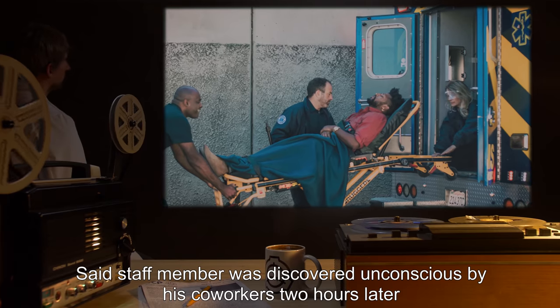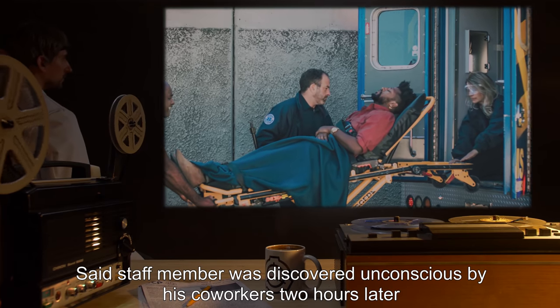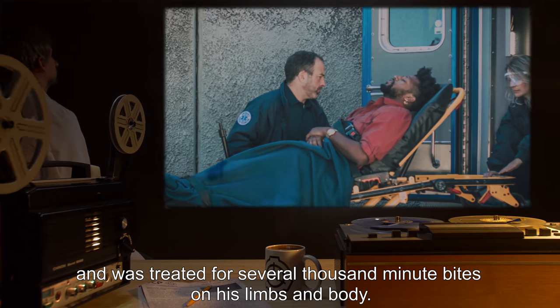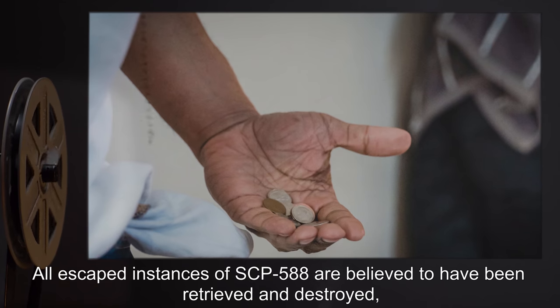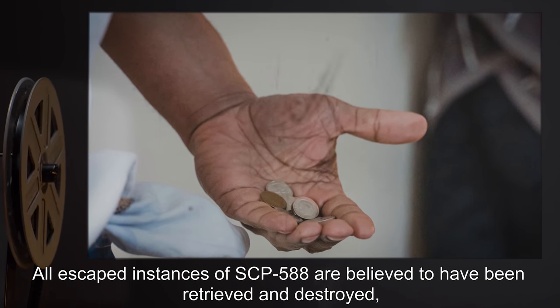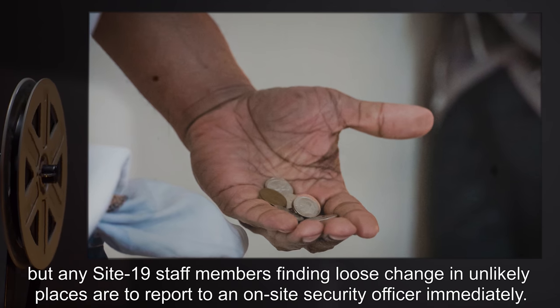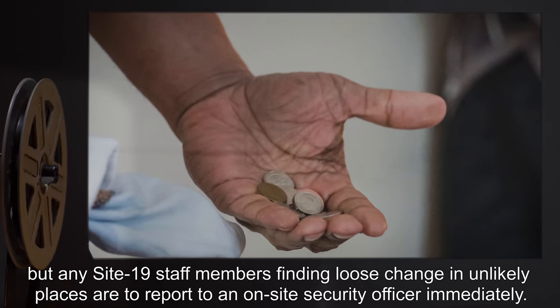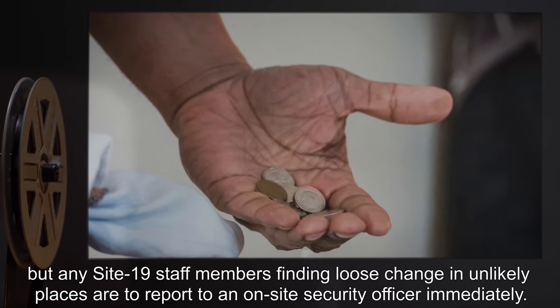Said staff member was discovered unconscious by his co-workers two hours later, and was treated for several thousand minute bites on his limbs and body. All escaped instances of SCP-588 are believed to have been retrieved and destroyed, but any Site-19 staff members finding loose change in unlikely places are to report to an on-site security officer immediately.